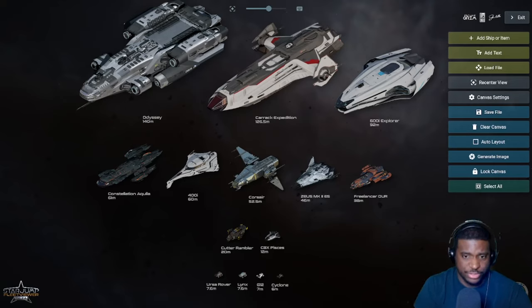Hey guys, welcome back to another video. Today we have a very exciting one because I want to talk about exploration ships — a very highly requested category. A lot of people have asked me to talk about the Odyssey and the Carrack comparison, and today I'd like to take the opportunity to go through all of the exploration ships.